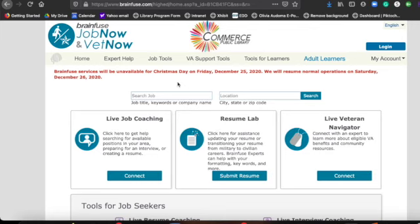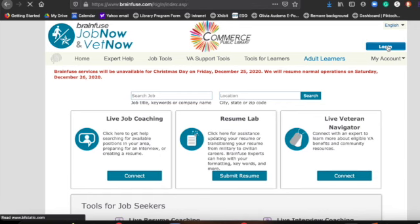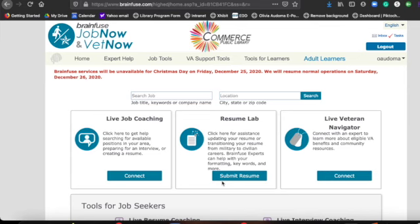I highly suggest that you create an account so that you can save any information that you may be doing on this site. To do that, just go into login, and in the box right below where it says login, it says 'Don't have a username or password? Sign up.' You can go ahead and click on sign up, enter your information, and in the future you'll be able to just log in with your username and password.